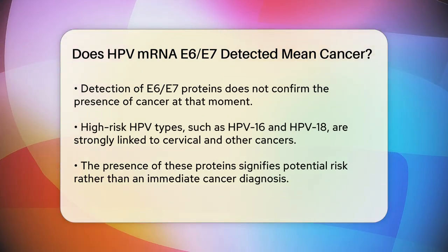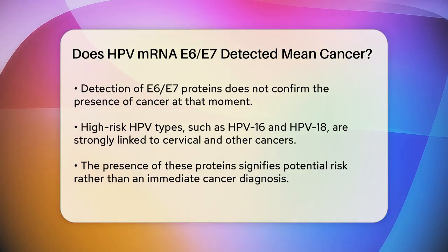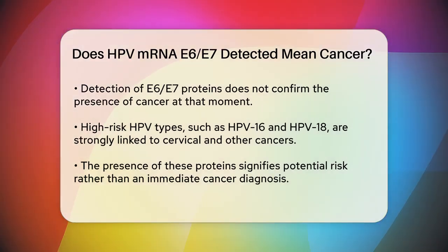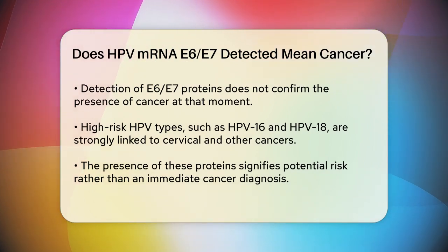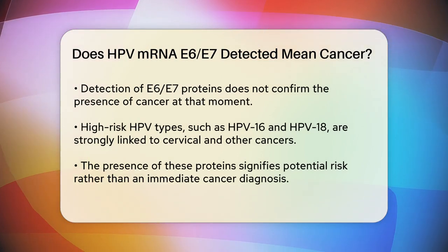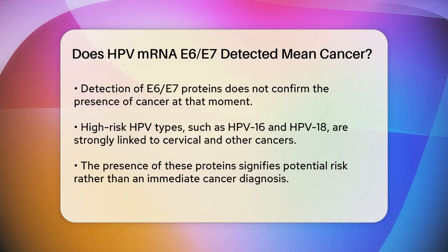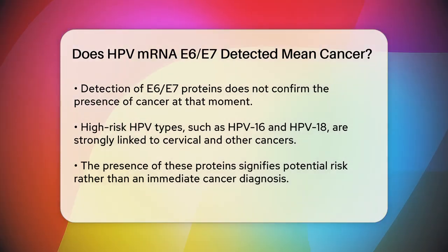However, detecting these proteins does not mean you have cancer right now. High-risk HPV types like HPV-16 and HPV-18 are associated with a significant risk of developing cervical cancer, as well as other cancers such as anal, head and neck, penile, vulvar, and vaginal cancers. But the presence of these proteins is more about the potential risk rather than an immediate diagnosis of cancer.